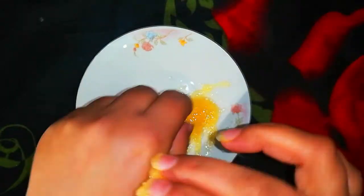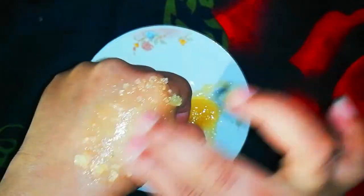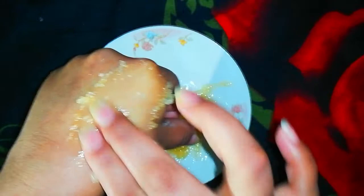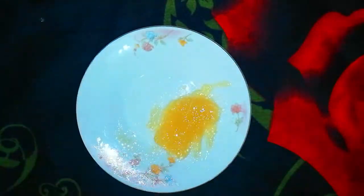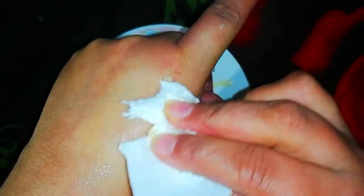Mix both ingredients thoroughly. Apply the scrub over your lips with your finger and lightly massage it on your lips for one minute. Leave the scrub on your lips for a few minutes before washing it off with plain water. Repeat this remedy two or three times a week until you see noticeable results.